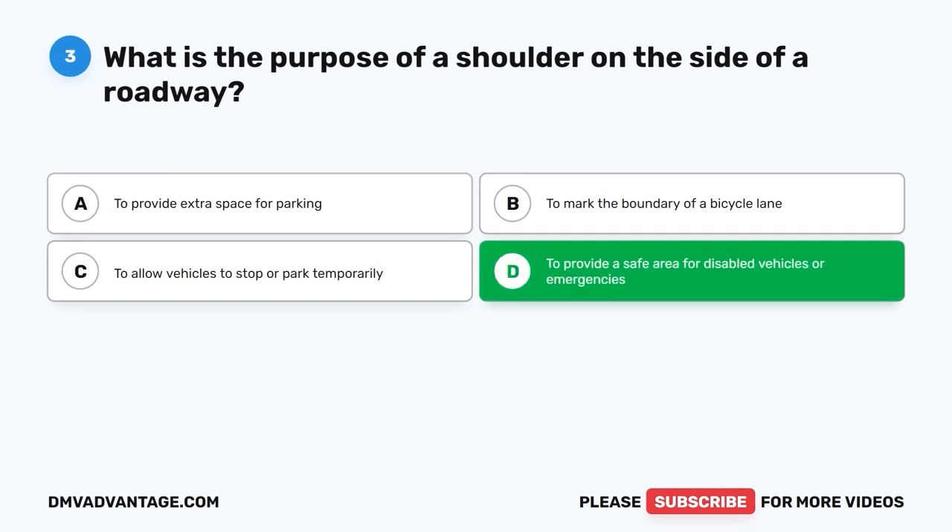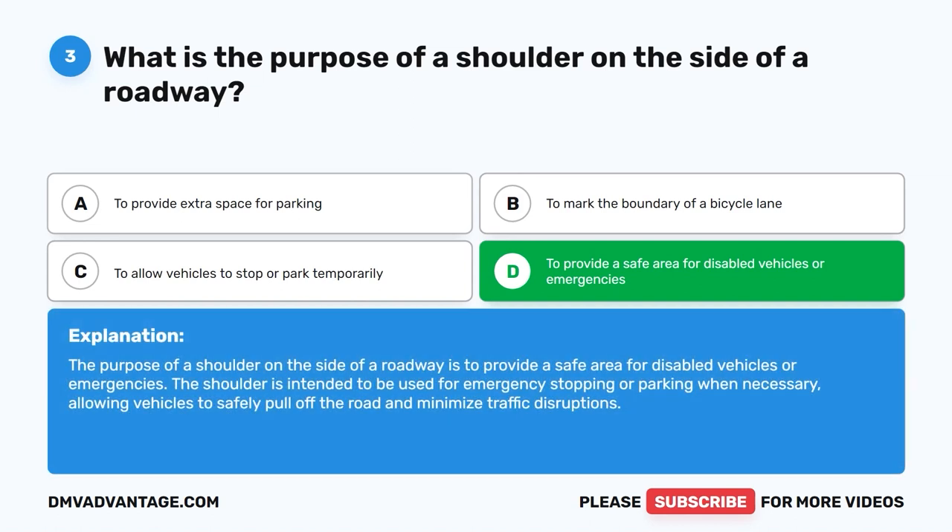The correct answer is D: To provide a safe area for disabled vehicles or emergencies. The purpose of a shoulder on the side of a roadway is to provide a safe area for disabled vehicles or emergencies. The shoulder is intended to be used for emergency stopping or parking when necessary, allowing vehicles to safely pull off the road and minimize traffic disruptions.